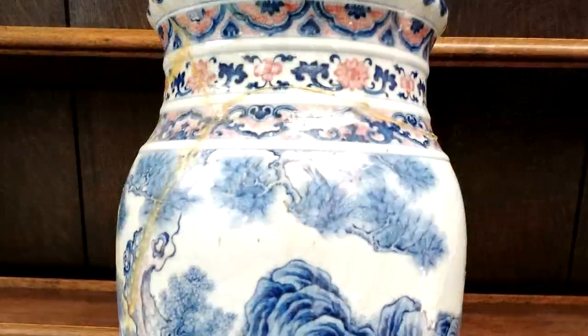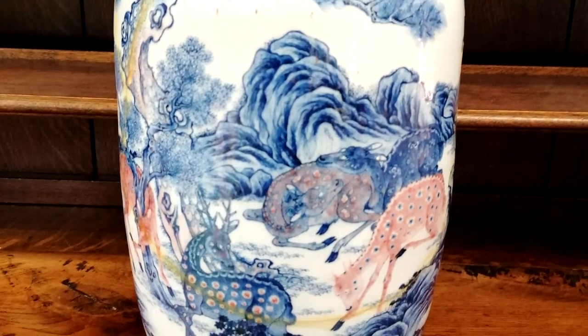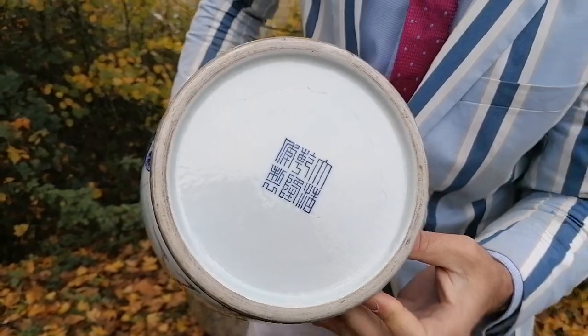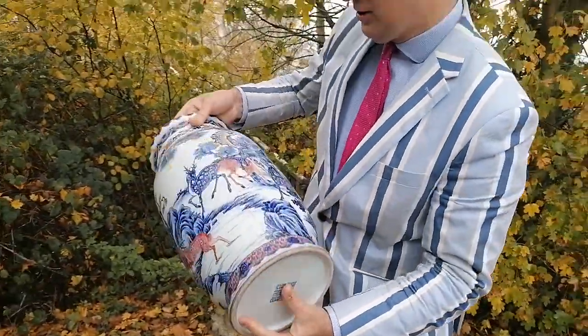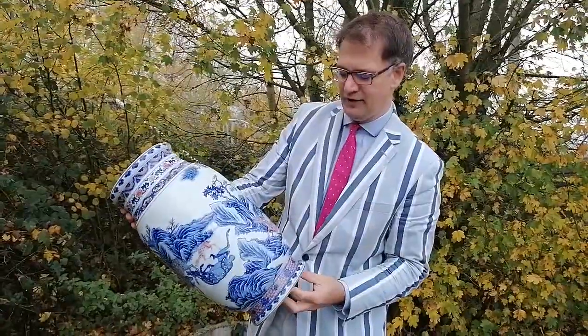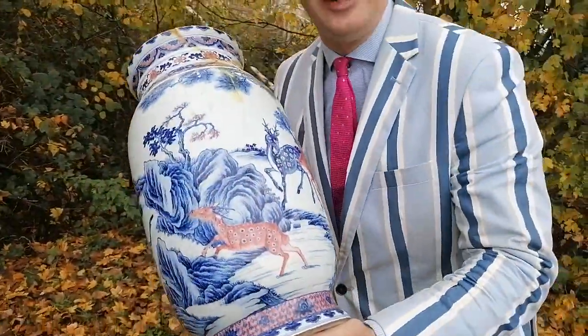Sadly, with the condition as found, but with an amazing Qianlong Mark imperial impression there, we expect it's going to make between £15,000 and £25,000. But like a Rudolph the Red-Nosed Reindeer, we've got the copper oxidised Chinese one.